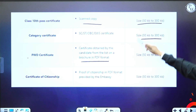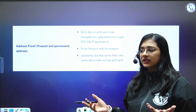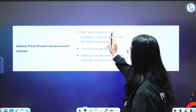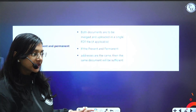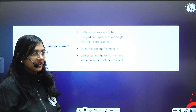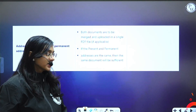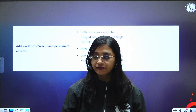Address proof is also required — it can be an Aadhaar card or any ID that has your address. Both present and permanent address documents need to be merged and uploaded in a single PDF file, if they are different. If your present and permanent address are the same, then one document is sufficient.